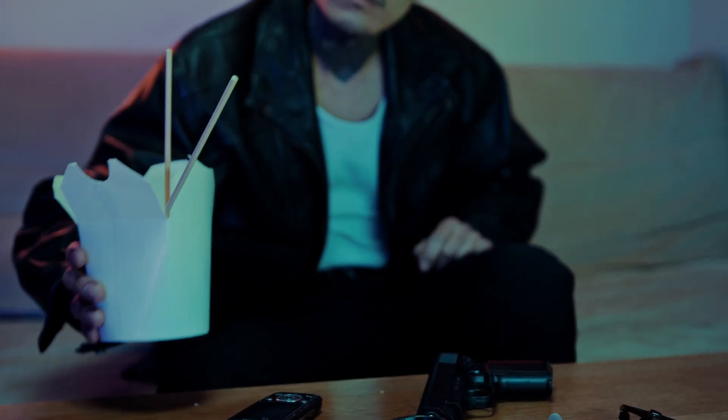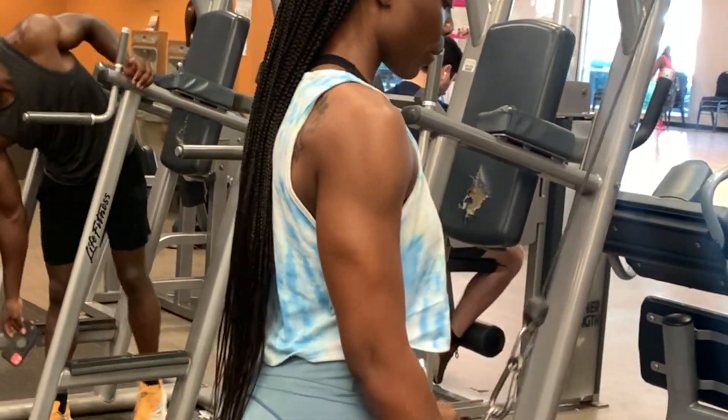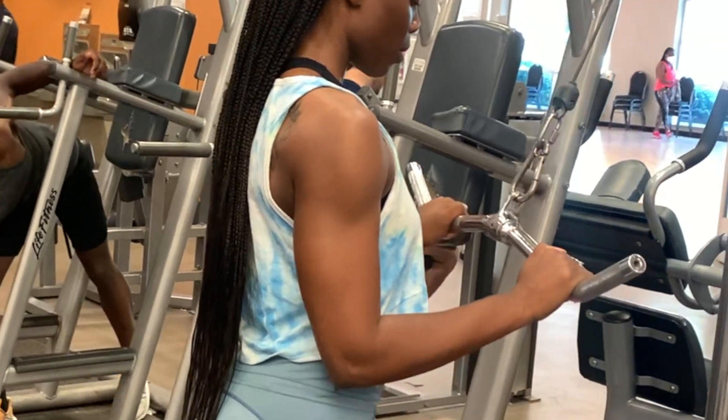Are you struggling to figure out what to eat when you're trying to build muscle and lose unwanted fat? In this video, I'm going to show you exactly what I eat every couple of hours of my day that helps me maintain and build my muscle and also get rid of unwanted fat. Stay tuned if you want to see this.